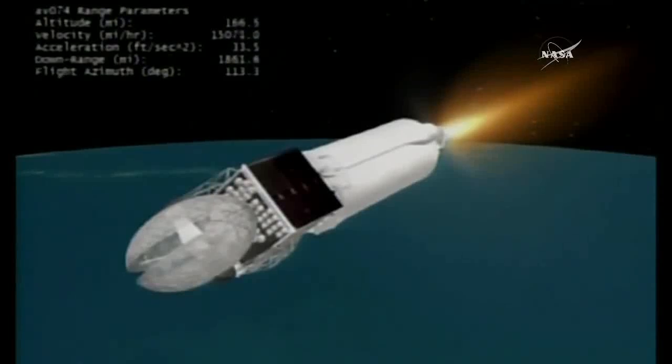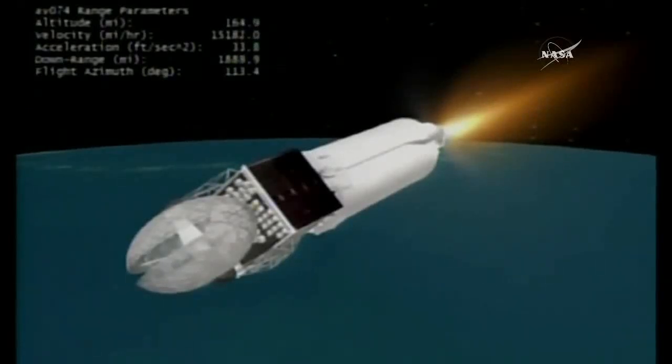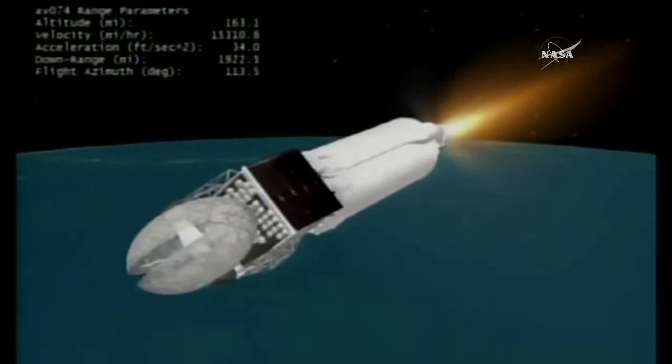We are just about 5 minutes away from second stage main engine cutoff. Now passing 13 minutes into flight, approximately 5 minutes remaining in this first Centaur burn. After MECO, there will be a long coast phase which will last approximately 90 minutes before spacecraft separation.